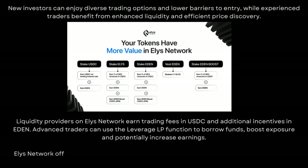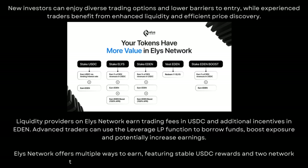Elis Network offers multiple ways to earn, featuring stable USDC rewards and two network tokens — Elis and Eden — which enhance user incentives.